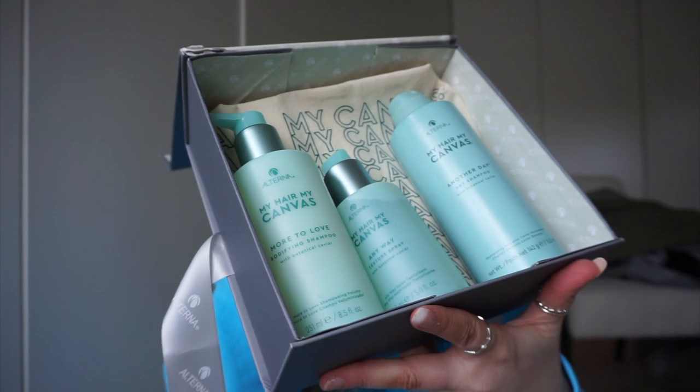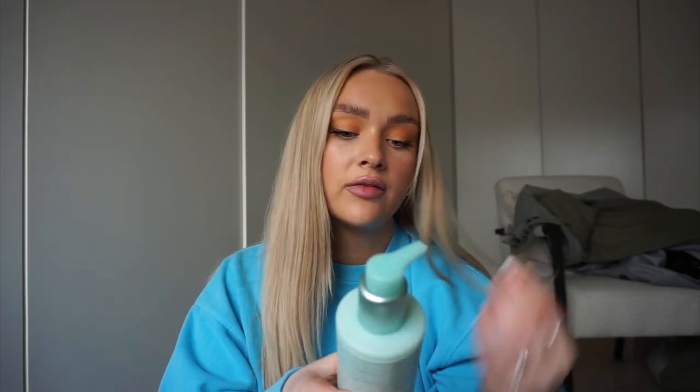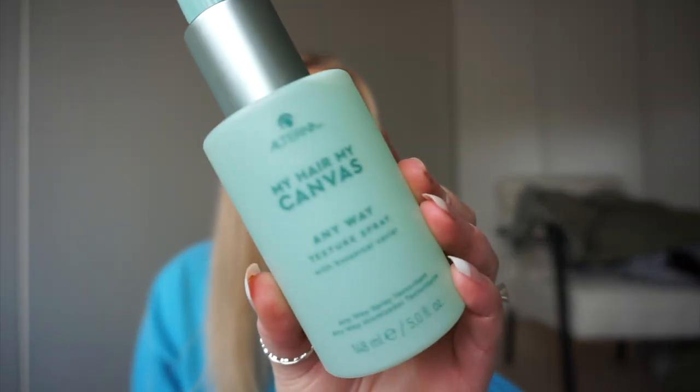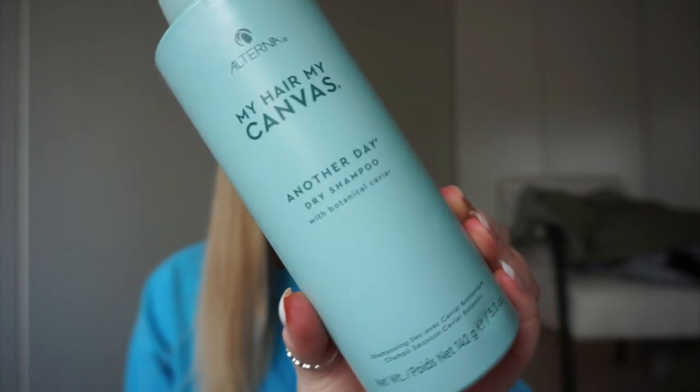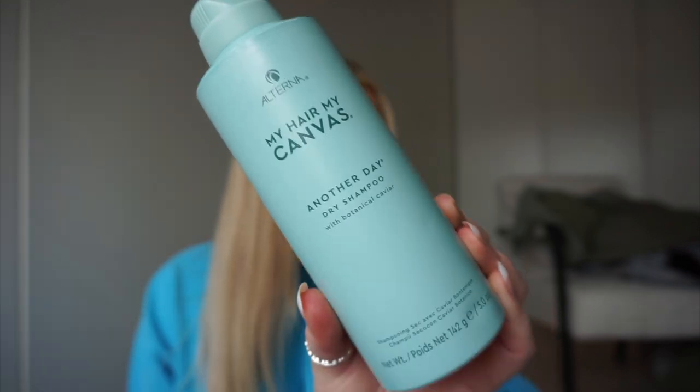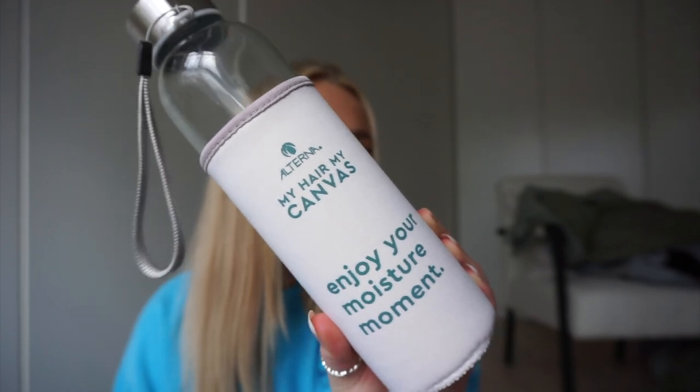For the navy tee I'm thinking either dark grey leggings with socks, trainers and a trench coat, or dark navy leggings to match. This package arrived yesterday and I haven't opened it yet — it's from Alterna, a brand I've never tried. They've kindly sent me their bodyfying shampoo, a texture spray, and a dry shampoo. I absolutely love dry shampoo and I'm always excited to try new ones. There was also a cute little bag and water bottle included.